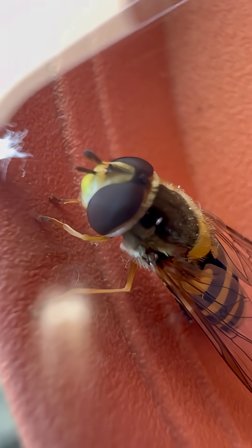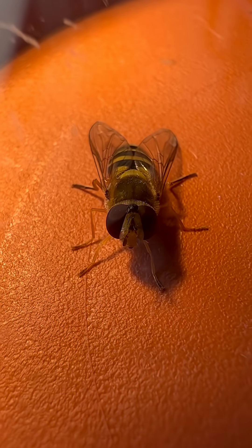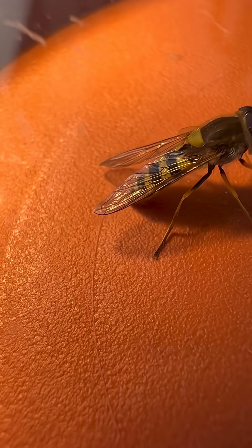So next time you see a black and yellow fly hovering near you, remember — it's no threat at all. It's one of nature's secret allies, a little hero of the natural world: the hoverfly.